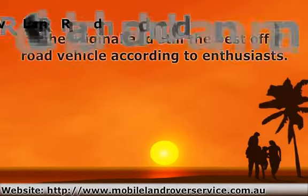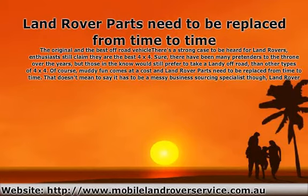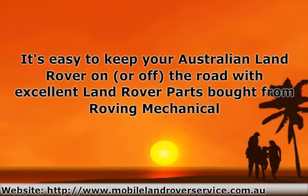Land Rover parts need to be replaced from time to time. Luckily, Land Rover parts are readily available through good quality suppliers like Roving Mechanical. It's easy to keep your Australian Land Rover on or off the road with excellent Land Rover parts bought from Roving Mechanical.